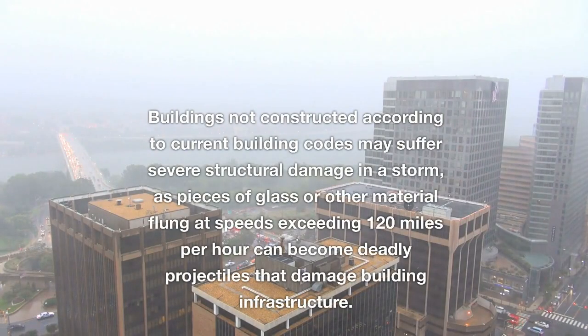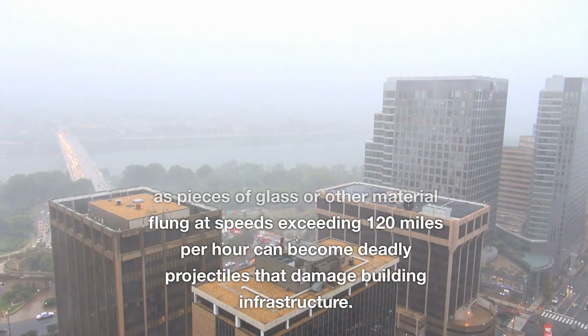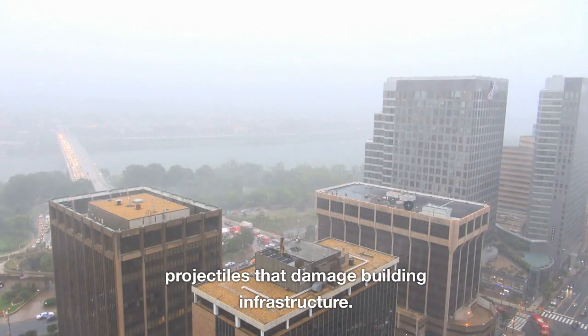Buildings not constructed according to current building codes may suffer severe structural damage in a storm, as pieces of glass or other material flung at speeds exceeding 120 miles per hour can become deadly projectiles that damage building infrastructure.